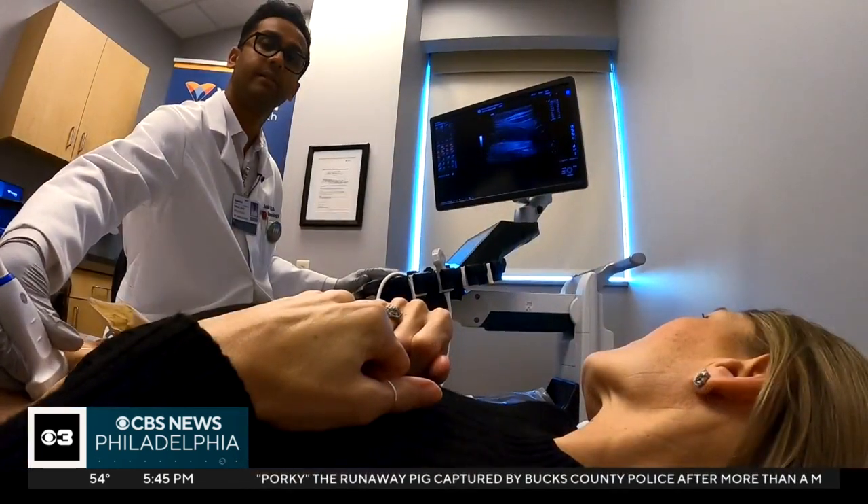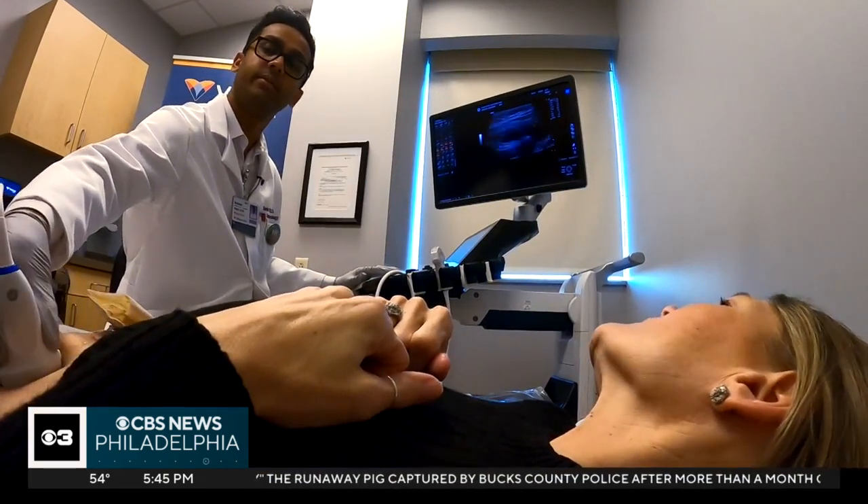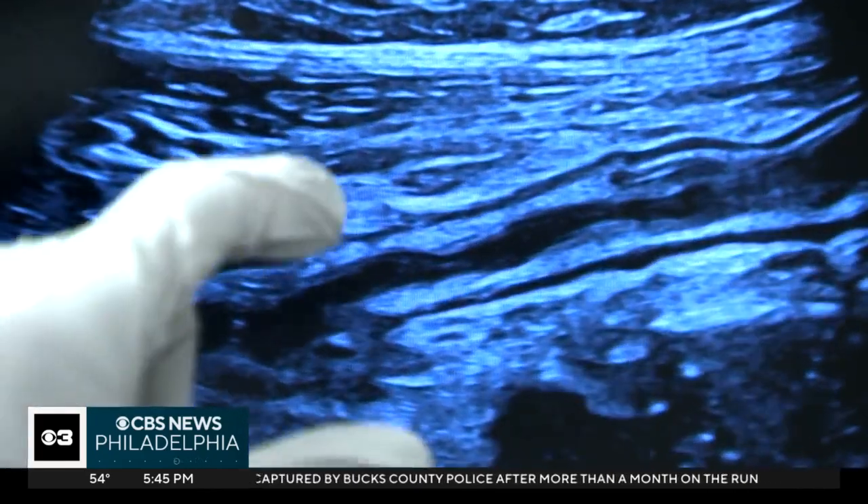It has stolen a lot of days from myself, my daughter, work. It's made work difficult at times. Now, instead of scheduling invasive screenings, she gets a simple ultrasound to see if treatments are working.